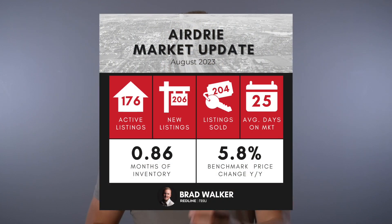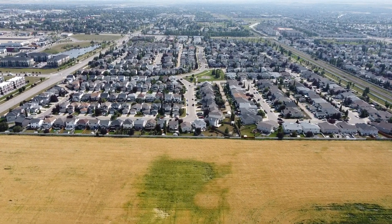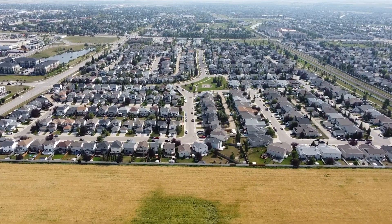As per usual, let's start by pulling up our Airdrie real estate market update graphic. You can see here that in August we had 204 sales within the month and 206 new listings. This was interesting to me because I wasn't expecting to see over 200 sales in the month. In July we had 194 sales, and it's fairly uncommon for August to have more sales than July — I was expecting more in the 180 range.